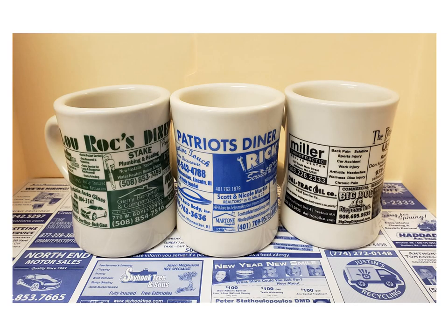Each restaurant we work with has a minimum of 10 dozen coffee mugs that will run for at least a year. The mugs are baked at over 1500 degrees and we pay more to ensure that you have the highest quality mugs that we can get.